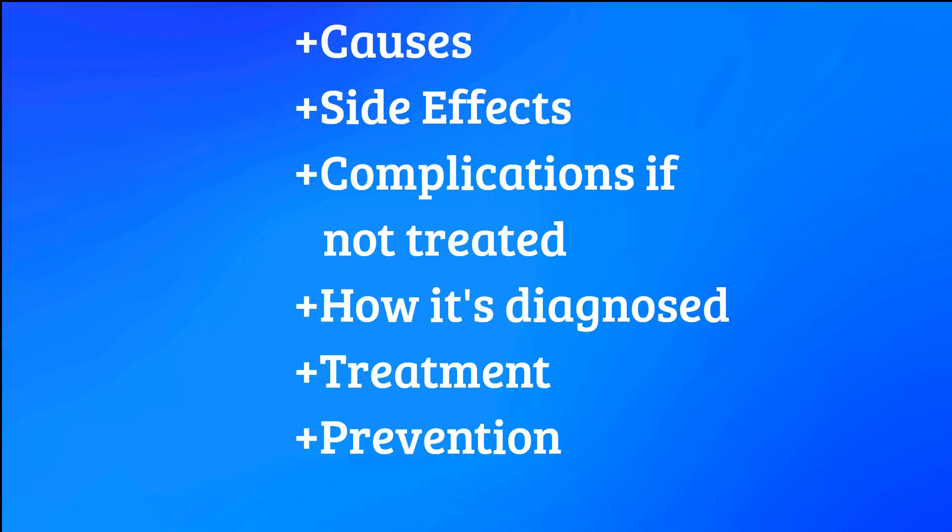We'll discuss its causes, side effects, and complications if left untreated, how it's diagnosed, and the treatment and prevention. Let's start with the causes of coccidiosis.